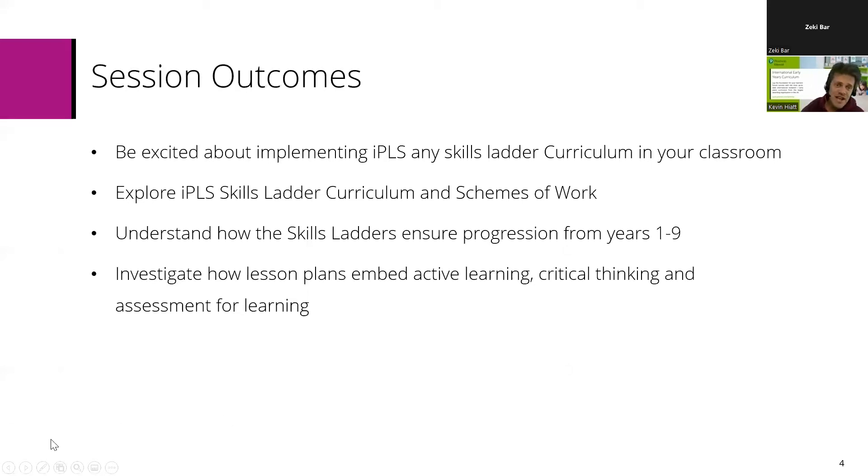So the session outcomes today: we're going to be talking about Skills Ladders. We would hope that people go away really excited about implementing IPLS Skills Ladder curricula in classrooms in a variety of settings. We're going to have a look both at an overview and in more depth at the actual Skills Ladder curriculum and the schemes of work that go with it, how they ensure good progression all the way through primary and lower secondary to international GCSE and beyond, and how they embed the skills required for future success. We'll also look at how the lesson plans and other elements of the course embed active learning, critical thinking and assessment for learning.